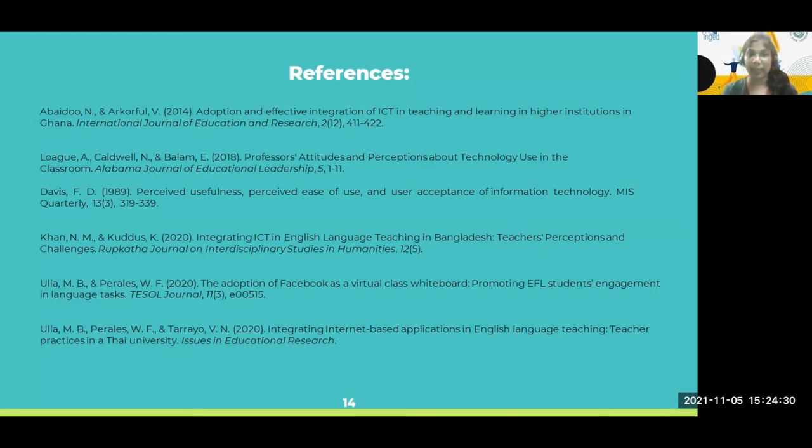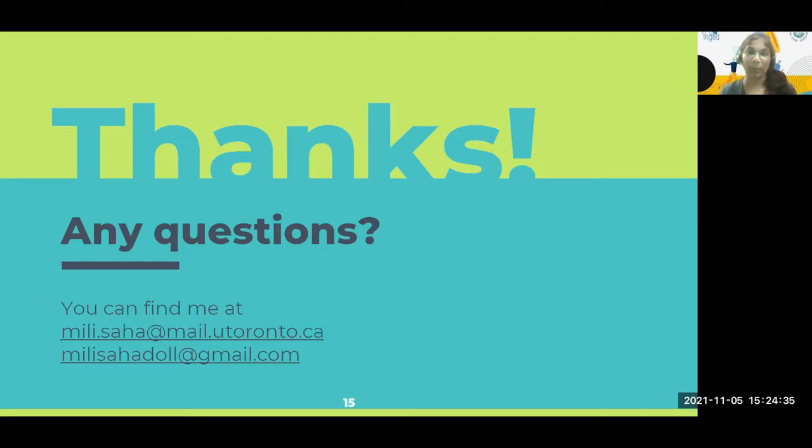Those are the references used for the presentation. Thank you everyone for listening — if you have any questions, please feel free to ask. Thank you, Mili. That was very informative.